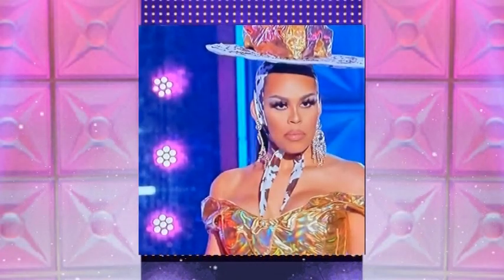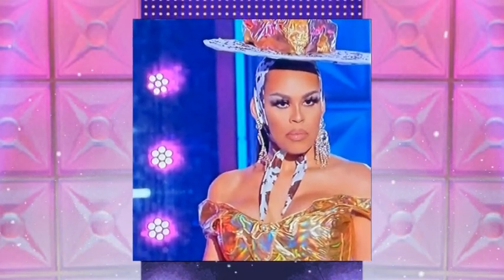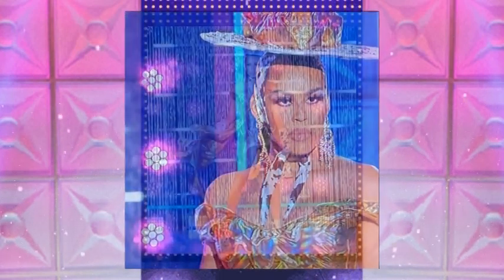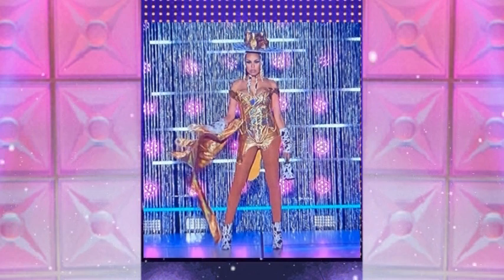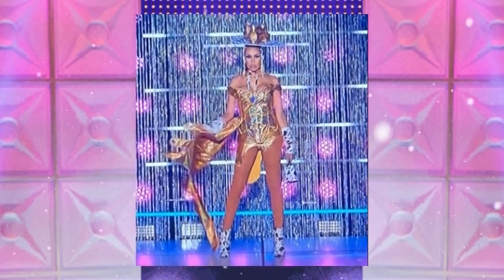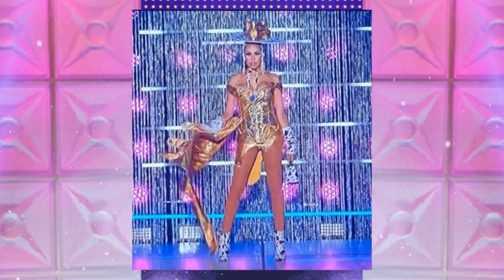Monica Beverly Hills comes out in all gold. She's got cowboy accents, so she's giving kind of like a rancher with a cow fantasy. She is looking fierce and cute. And of course, this outfit shows off plenty of her body, as this bitch prefers to do.